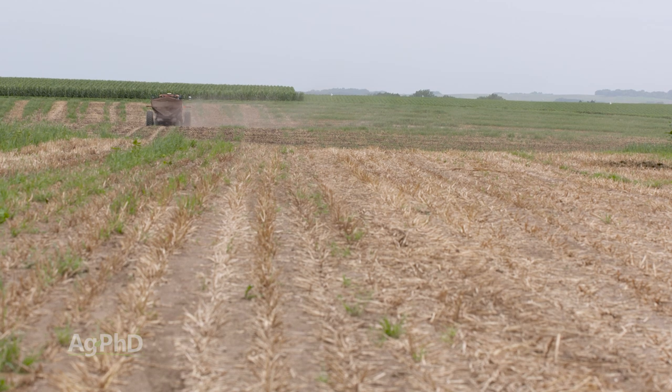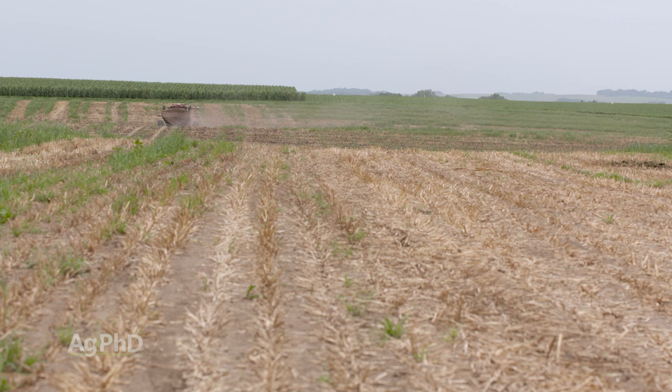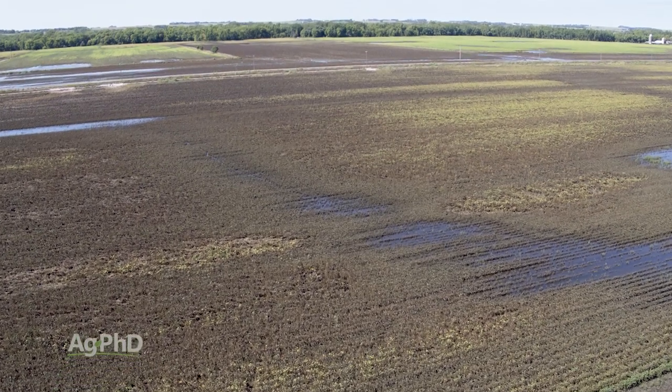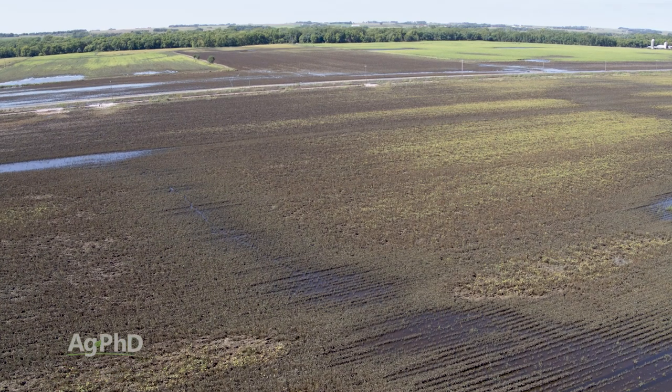Never put fall nitrogen out on ground that can flood — you have to be ultra-conservative. If you've got ground that is high, dry, and heavy, you can put some fall nitrogen there, but be cautious. And if you're thinking about eliminating the spring nitrogen job by applying everything in the fall, we would really caution against that.